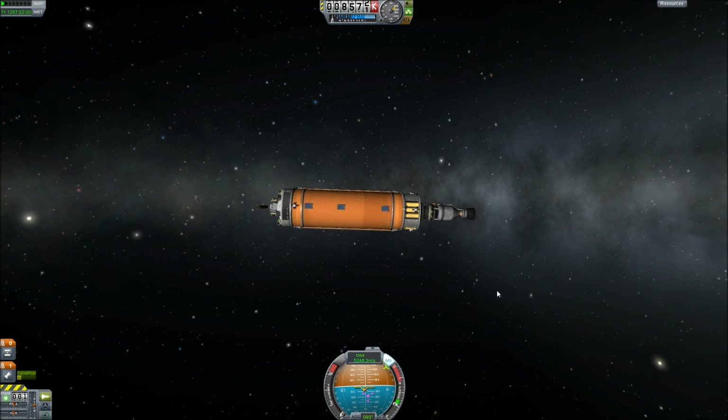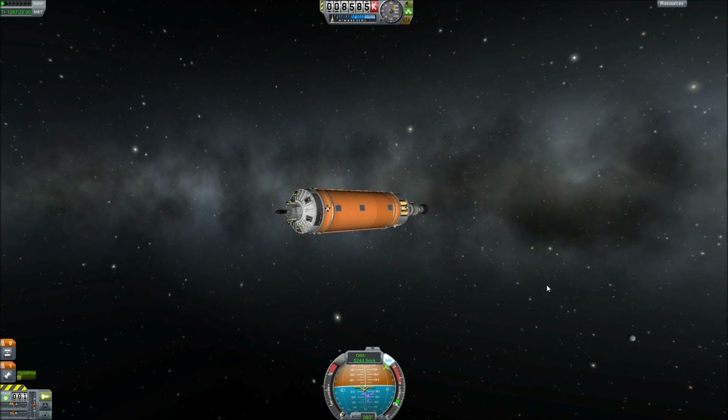Hello ladies and gentlemen of YouTube, this is Magneus and welcome back to another episode of Kerbal Space Program.